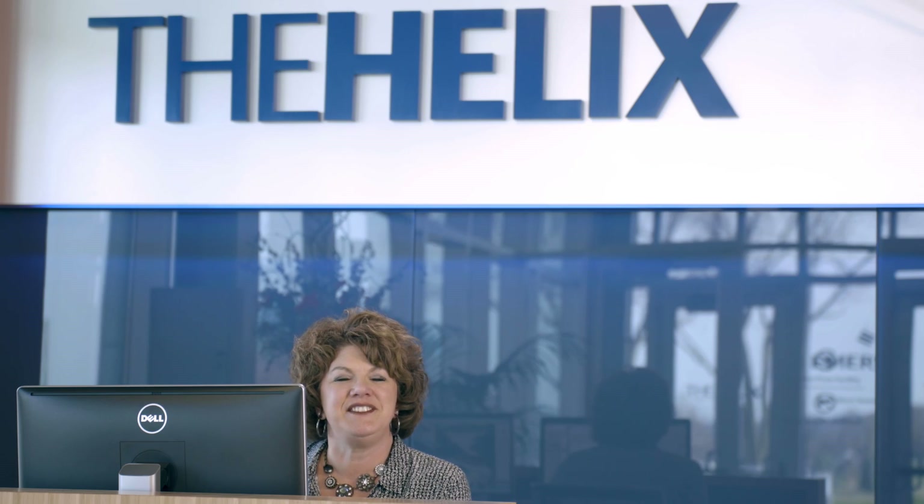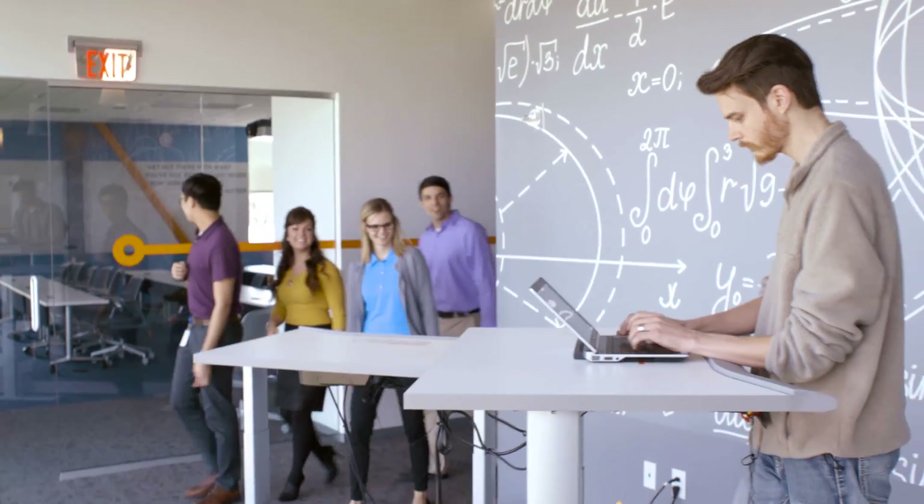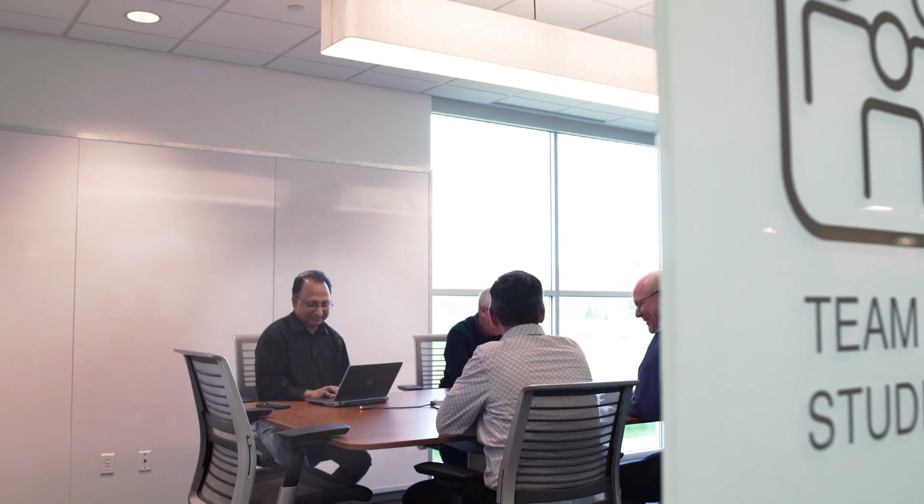Hello, welcome to the Helix Innovation Center. The Helix Center is a dramatically new way of thinking for Emerson — a new way of thinking for the industries that we serve. It's not just a building; it's a thought process. This Innovation Center is about really understanding the problem from different perspectives.